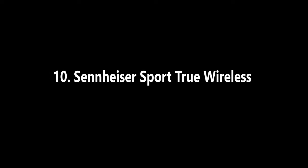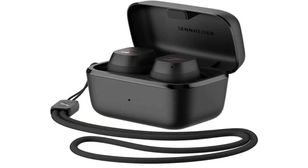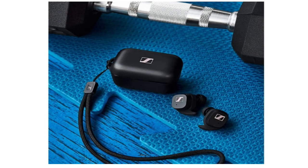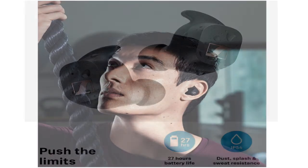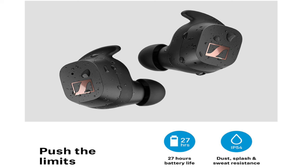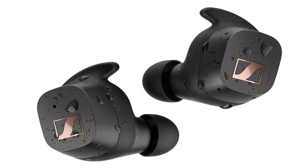10. Sennheiser Sport True Wireless — Best Wireless Earbuds with Earhooks. The CX True Wireless Earbuds from Sennheiser are mainly the Sport True Wireless Earbuds with Sport Fins for a more comfortable fit and longer wear. Their IP54 rating ensures that they are splash and dust-proof, while CX True Wireless is rated IPX4 but lacks dust resistance. The awareness mode allows background audio to pass through the buds so you can hear what's going on around you for safety, compensating for the fact that they are not noise-canceling.